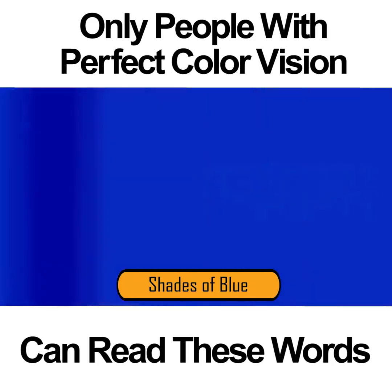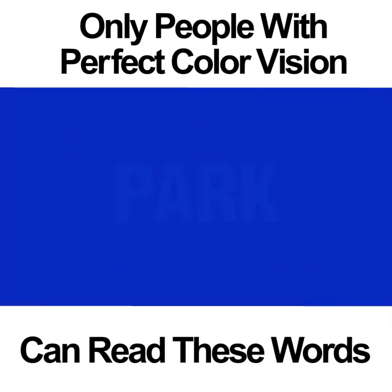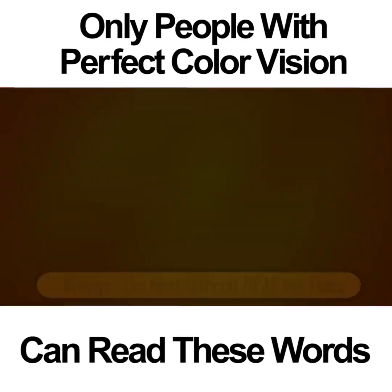SHADES OF BLUE. This color vision test is difficult for some people. If you have perfect color vision, you might be able to read the word PARK in the middle of the blue square. If your color vision is not completely perfect, you may notice that there is a light pink inside the square. People who are completely colorblind to the blues won't see anything at all.